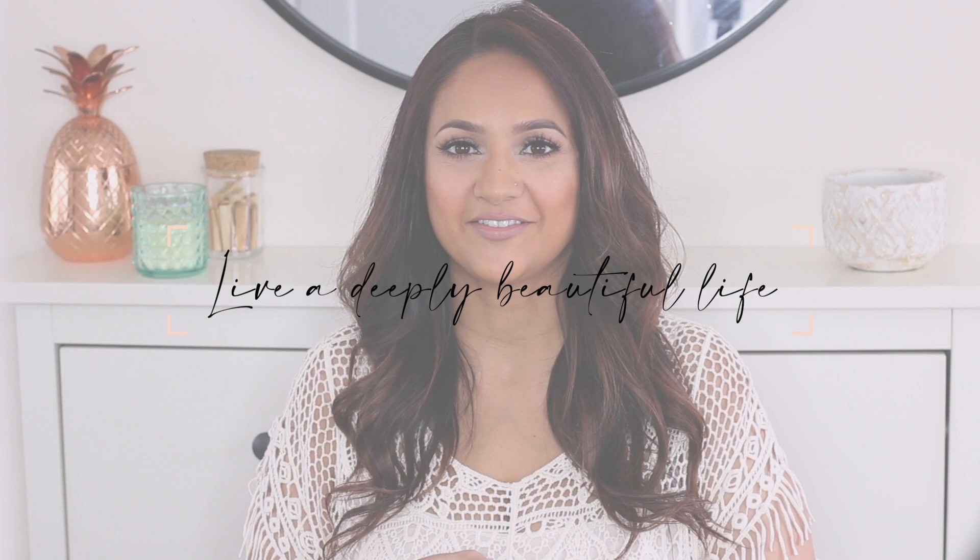Hey guys, welcome back to my channel. My name is Deepa Barar and I'm here to inspire you all to live a deeply beautiful life. Today's video we are talking about one of my favorite topics, food. In particular, we are talking about my favorite AIP snack foods.